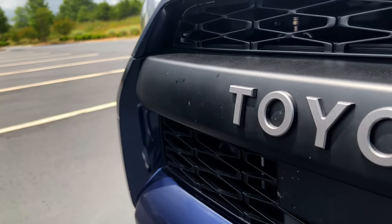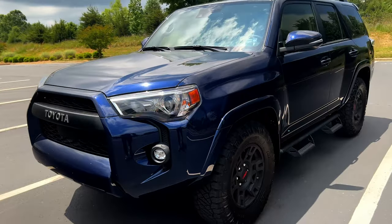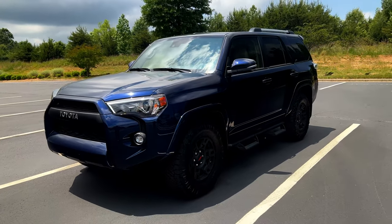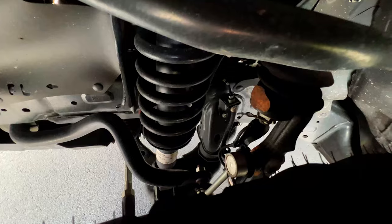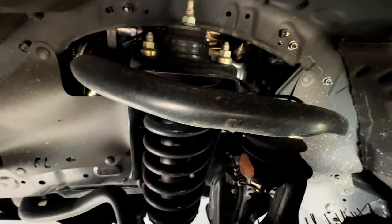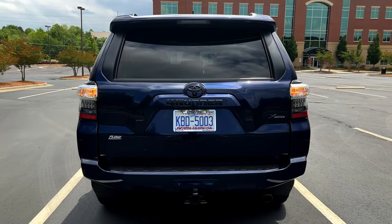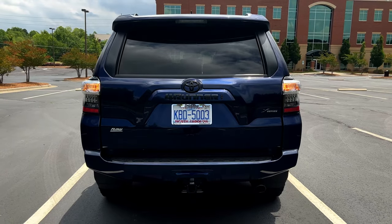The next pro is the way that it drives. It drives better than what most people give it credit for. Your everyday handling maneuvers are fine. Obviously, it's not a Porsche GT3, so at-limit handling isn't great, but everyday left-hand and right-hand turns are fine. The body roll is pretty well-contained, and your occupants are not flipping all over the place.